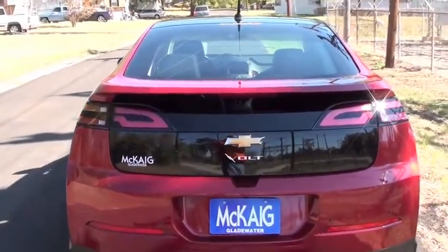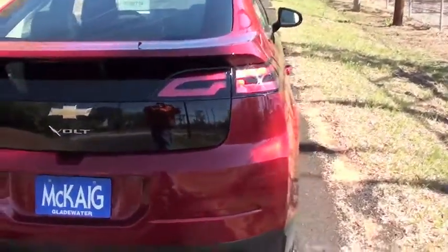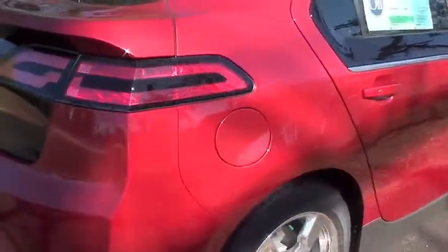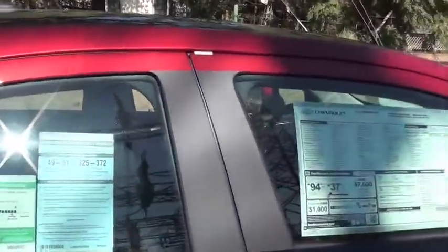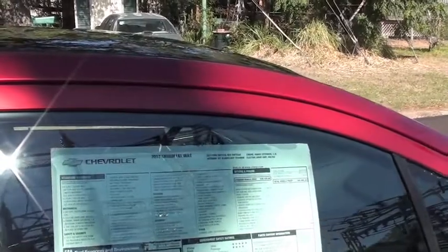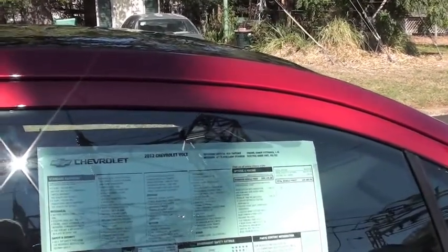Incredible styling — Chevy went all out on this model, and like I said, it's been a huge hit. This car is in a beautiful crystal red tint coat exterior.